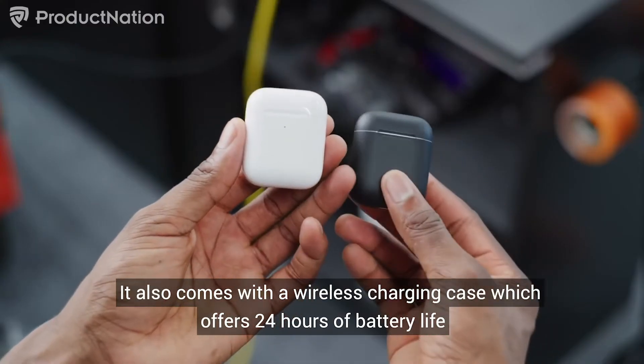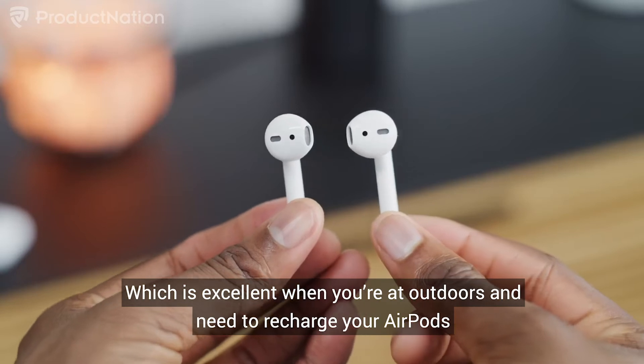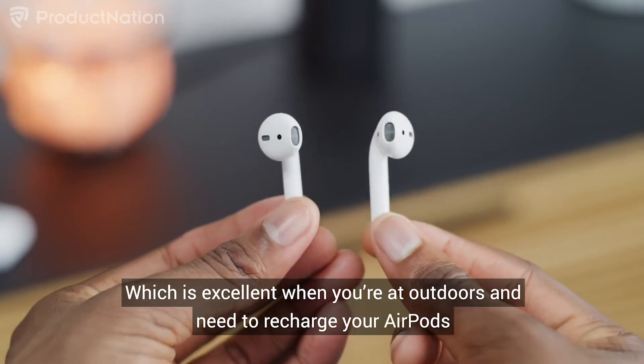It also comes with a wireless charging case, which offers 24 hours of battery life, which is excellent when you're outdoors and need to recharge your AirPods.